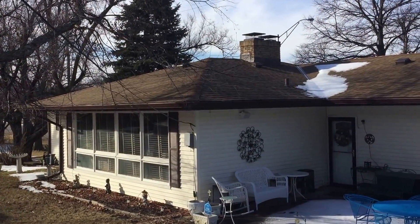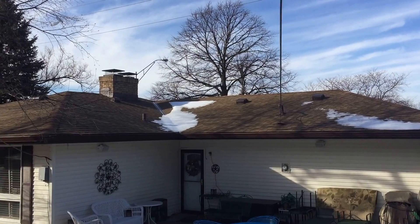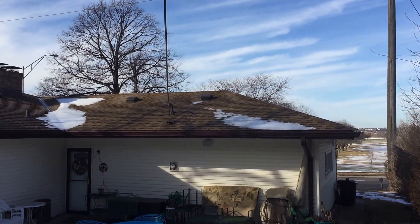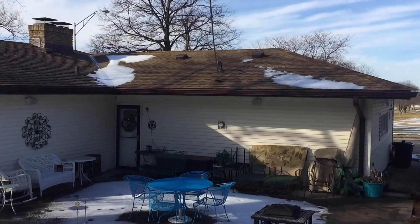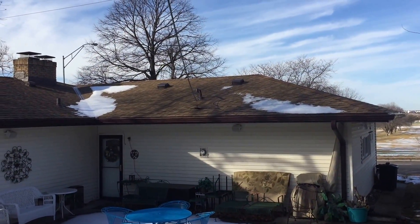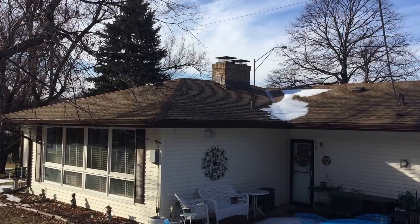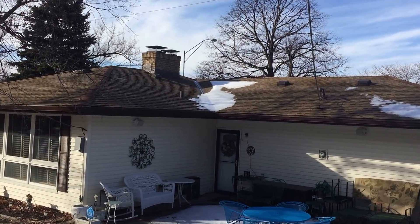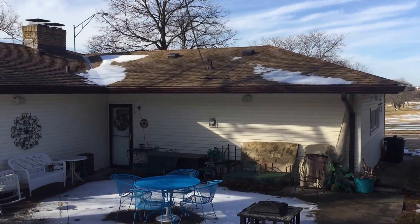Hi, this is Pat from Associated Siding and Remodeling in Omaha, Nebraska. This is the house that we did this last summer, I guess 2016. We needed to replace the roof on this. We used Heritage Premium shingles, which are the heavier grade — come four bundles to a square instead of three.